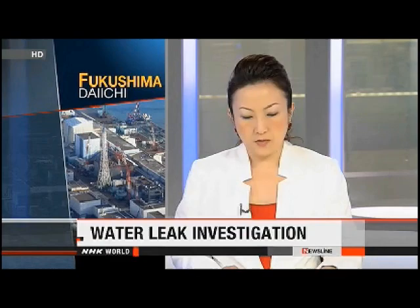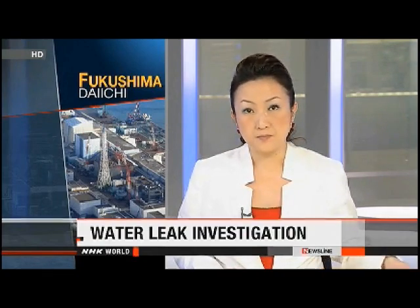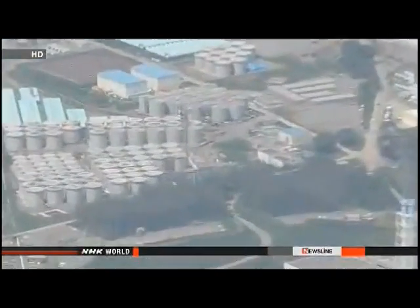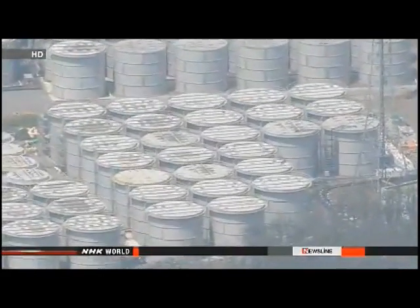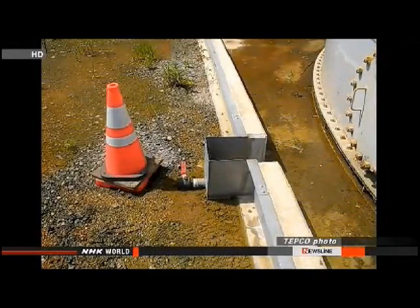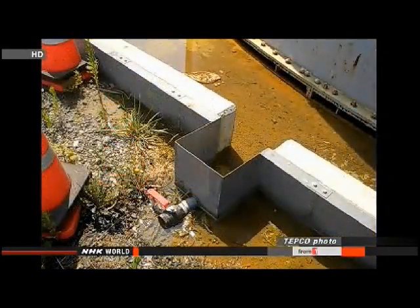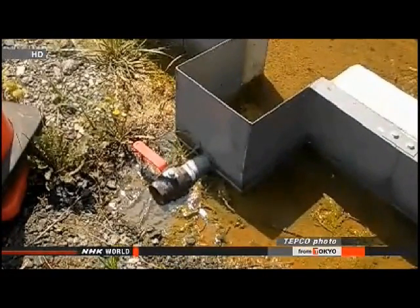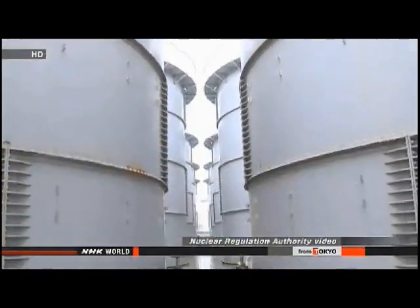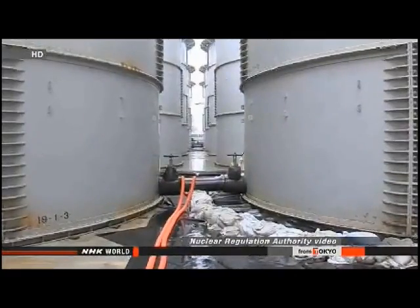Workers at Japan's crippled nuclear plant are preparing to investigate how radioactive water leaked from a storage tank and how far it spread. Company officials said about 300 tons of highly radioactive water had leaked from a tank made of steel plates bolted together rather than welded. Workers checked the joints and surfaces visually and found no abnormalities, leaving the leak source unknown. Company officials suggest the water leaked from the bottom of the tank, soaked into the soil, and mixed with groundwater.